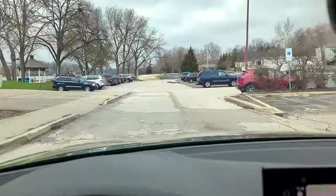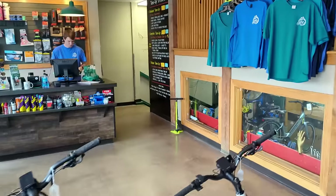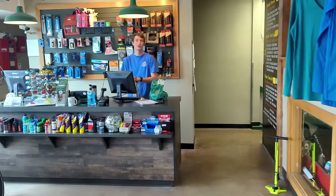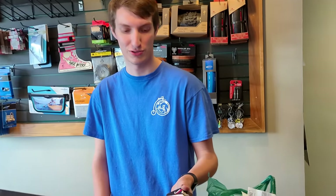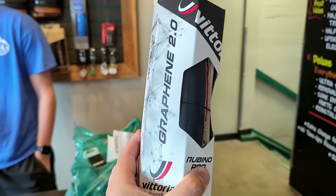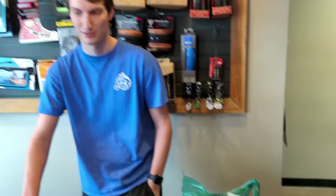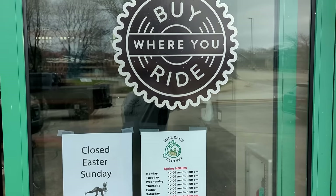I just learned that my tires came in at Mill Ray Cyclery, so let's run to the store and pick them up. Looks like you've got the tires ready — Ruby-Os! Check it out, guys. Support your local bike shop. I'll take them. Guys, let me remind you — support your local bike shop and buy where you ride.